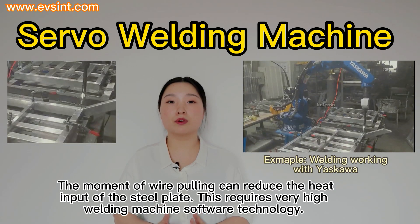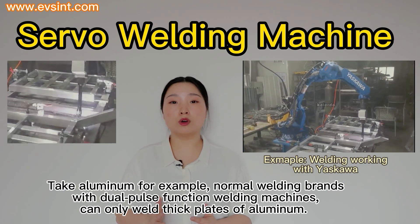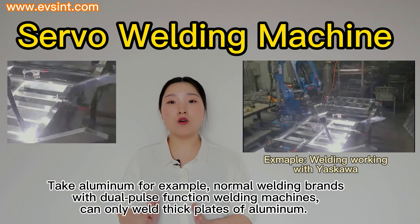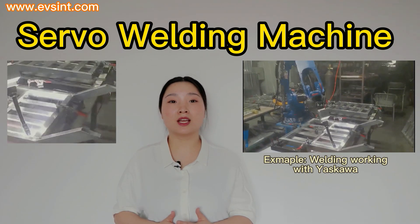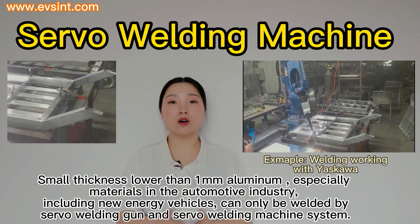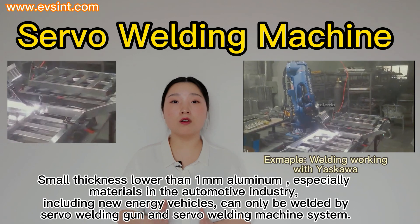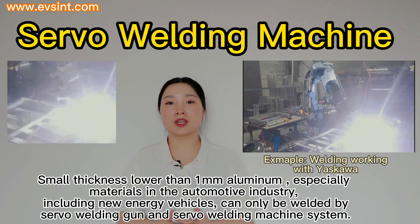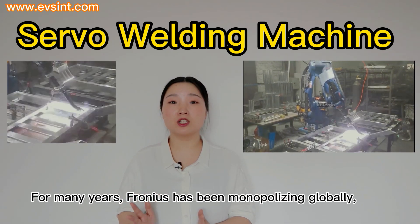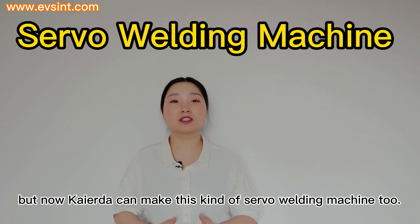The moment of wire pulling can reduce the heat input to the steel plate, which requires very high welding machine software technology. Take aluminum for example: normal welding brands with dual-pulse-function welding machines can only weld thick plates of aluminum. Small thickness lower than 1mm aluminum, especially materials in the automotive industry including new energy vehicles, can only be welded by a servo welding gun and servo welding machine system. For many years, Fronius has monopolized this globally — but now, Kyra makes this kind of servo welding machine too.